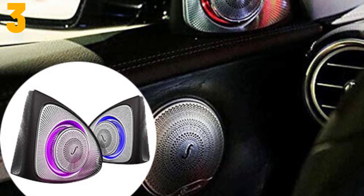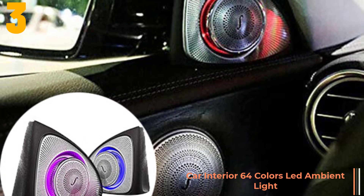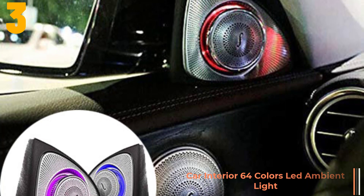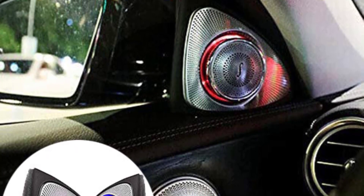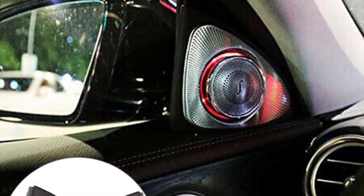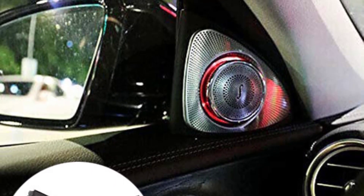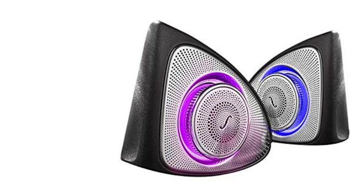At number three, we've selected the Car Interior 64 Colors LED Ambient Light. Specifications: origin mainland China, special features CD player, material stainless steel plus ABS, size 31 by 1.5 centimeters, special features front left and right door.